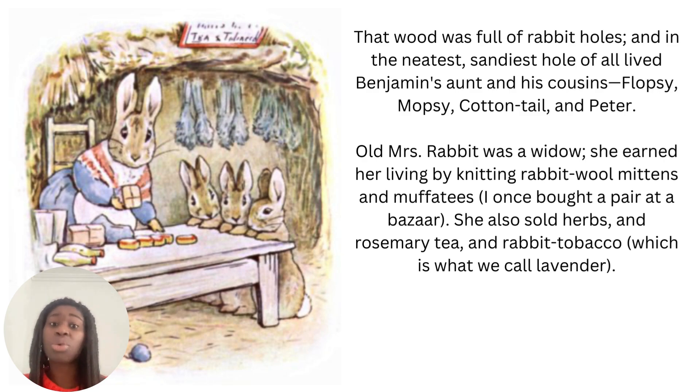Old Mrs Rabbit was a widow. She earned her living by knitting rabbit wool mittens and muffetees. I once bought a pair at a bazaar. She also sold herbs and rosemary tea and rabbit tobacco, which is what we call lavender. A bazaar is another word for a market which has loads of different items — and the word bazaar is bizarre, so it's a nice little play on words there.